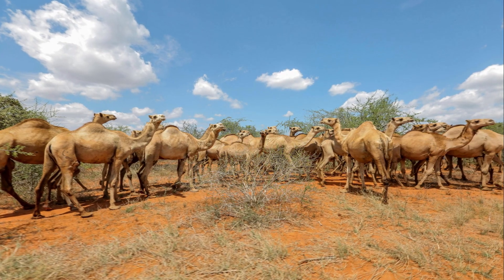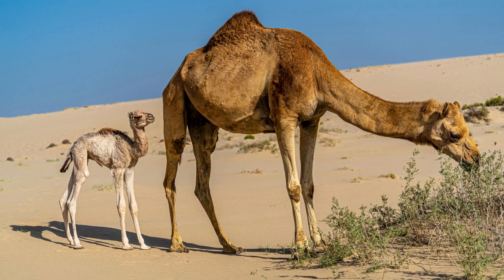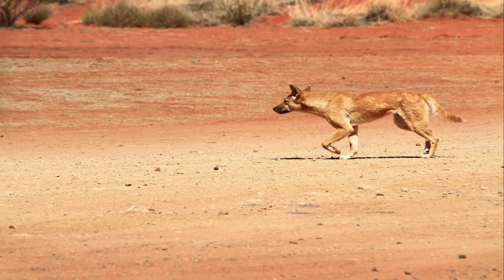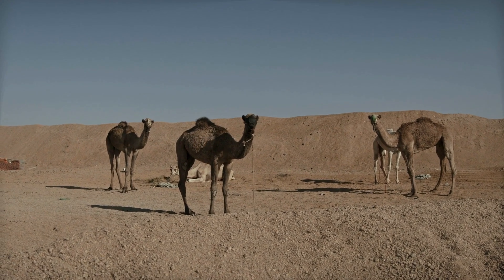The bigger problem with camels in Australia seems to be their population density. There is no evidence of Australian animals hunting camels, though it is thought that newborn calves could be taken by dingoes if the mother could be avoided. For camels, population control seems more appropriate than eradication.